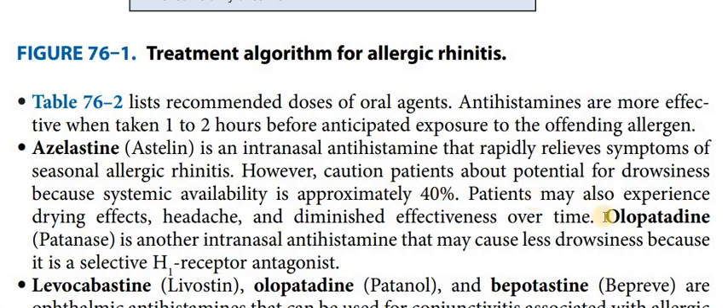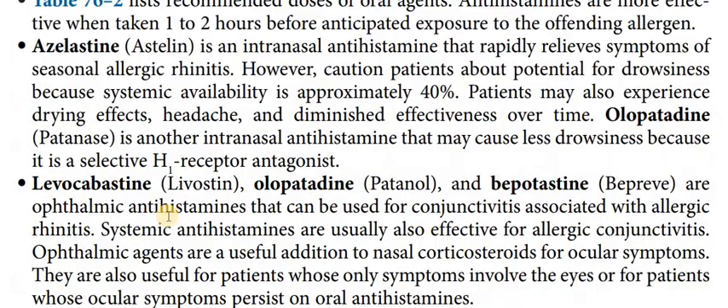However, intranasal azelastine has a potential for drowsiness because approximately 40% is absorbed systemically. It can also cause dry mouth or headache. Olopatadine is also an intranasal antihistamine which produces less drowsiness. Some antihistamines are selective towards specific organs.